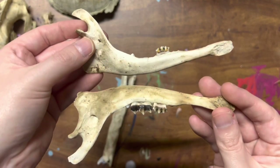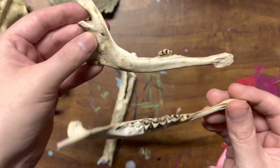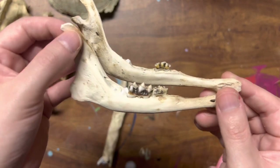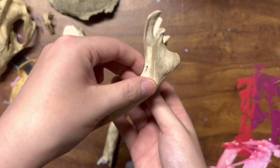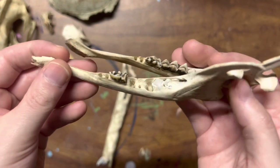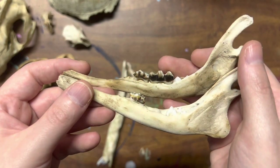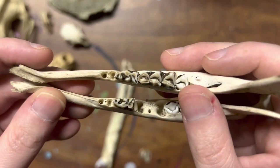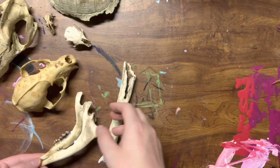What you see here is a deer jaw that I found in the woods. It looks like it came from a baby deer, because the teeth in the very back haven't even come up yet through the jaw. But it's really interesting — I was really excited when I found this. Take a look at those teeth.